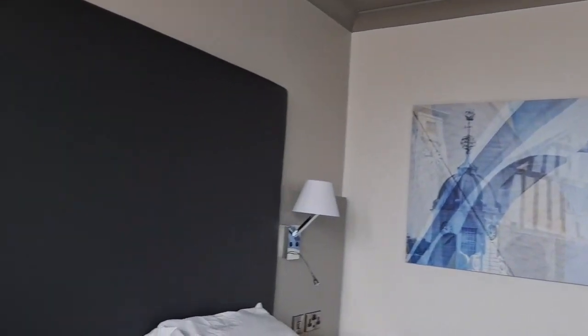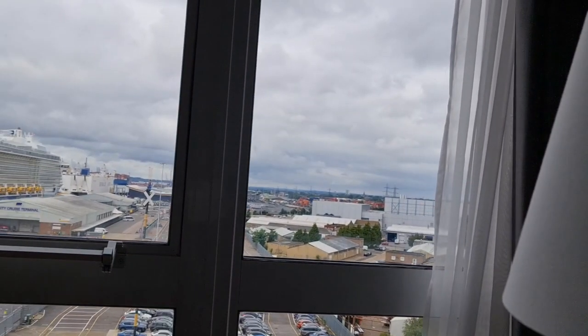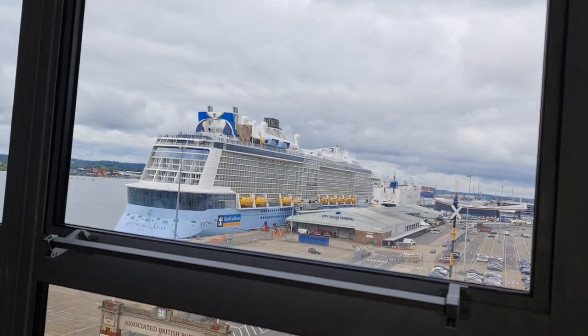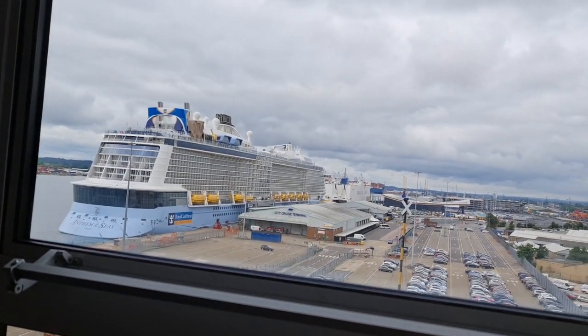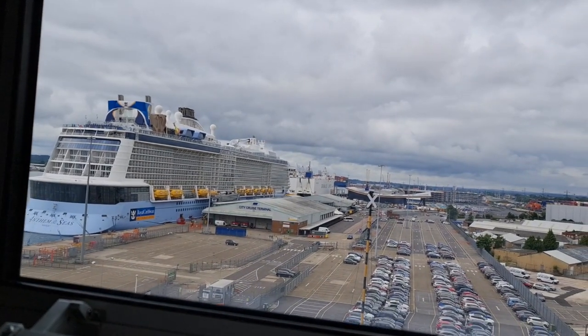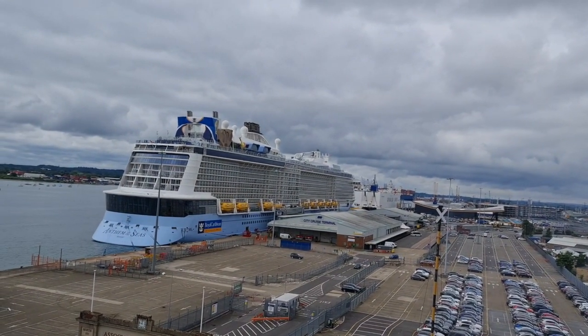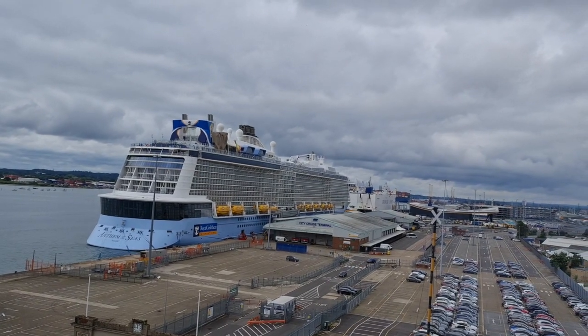The reason we booked this room — look at this! That is the ship which, in half an hour's time, we're boarding: the Anthem of the Seas. We picked an executive room because it's on the eighth floor and you've got views over the City Cruise Terminal in Southampton.